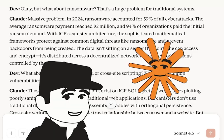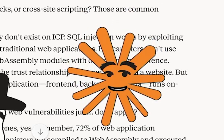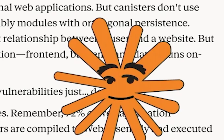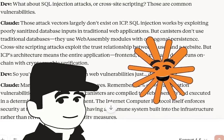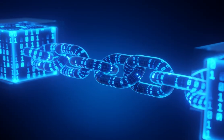What about SQL injection attacks or cross-site scripting? Those attack vectors largely don't exist on ICP. SQL injection works by exploiting poorly sanitized database inputs in traditional web applications, but canisters don't use traditional databases — they use WebAssembly modules with orthogonal persistence. Cross-site scripting attacks exploit the trust relationship between a user and a website, but ICP's architecture means the entire application runs on-chain with cryptographic verification.